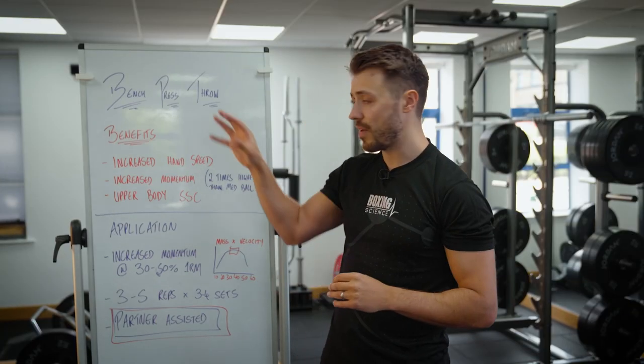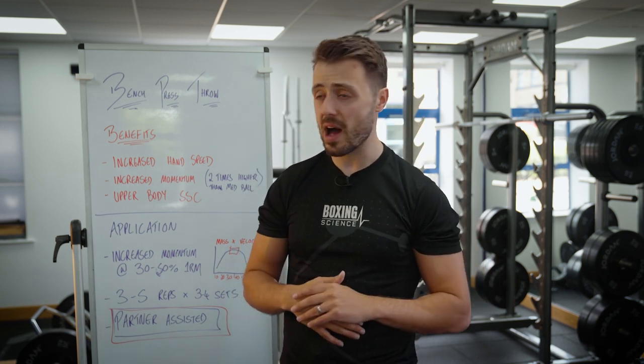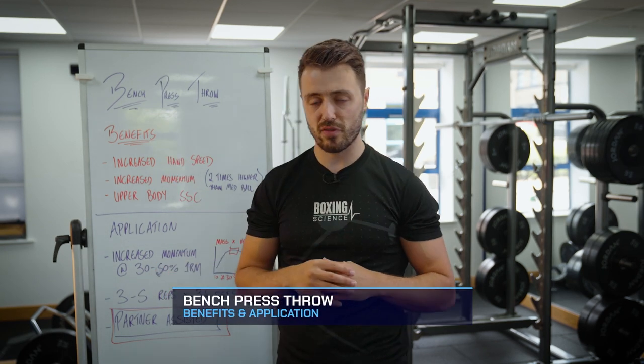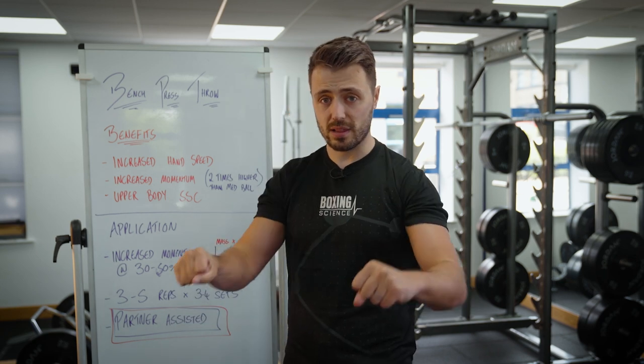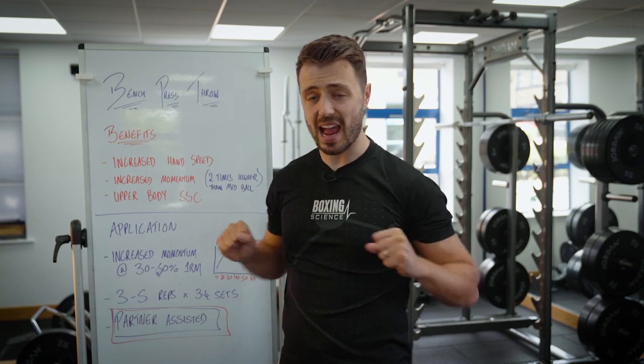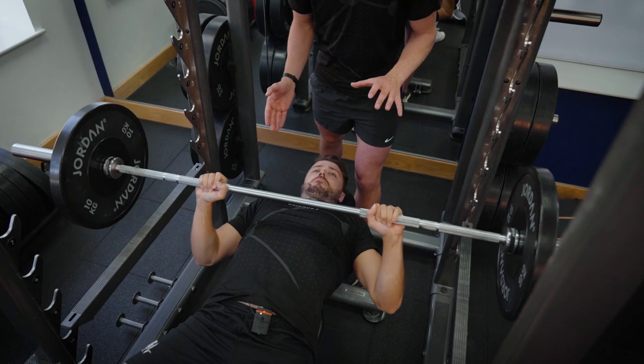Today I'm going to be covering a very important video, something that I've been wanting to share for quite a while, and it's the benefits and application of the bench press throw. The bench press throw is performed with a barbell — it's a little bit like a bench press, but instead of holding it at the top we're going lighter, accelerating through the movement, and then a coach or partner catches the bar.